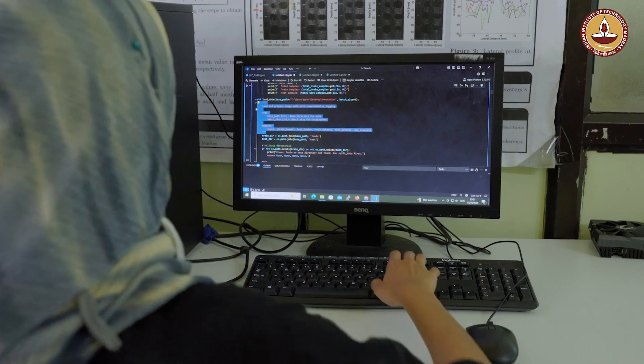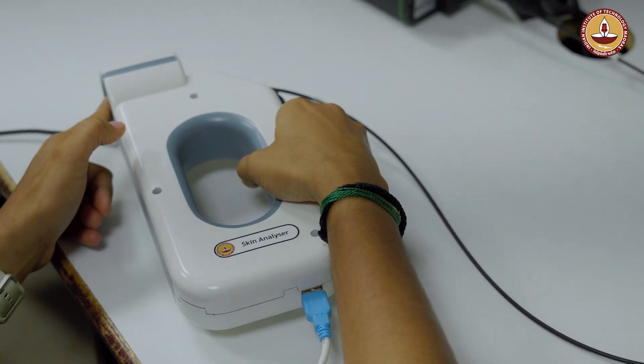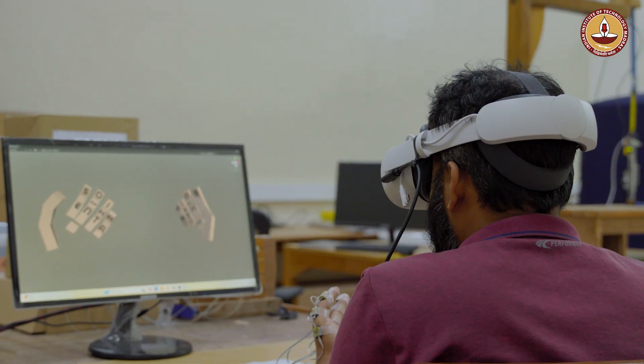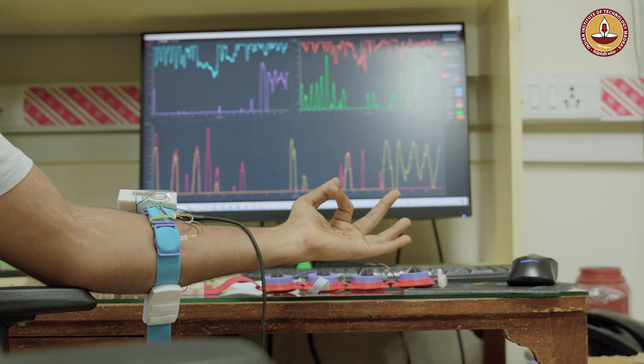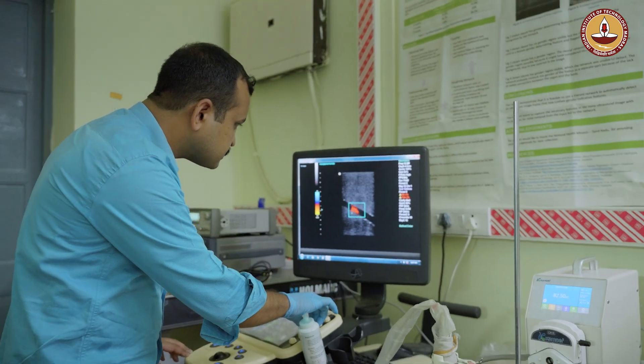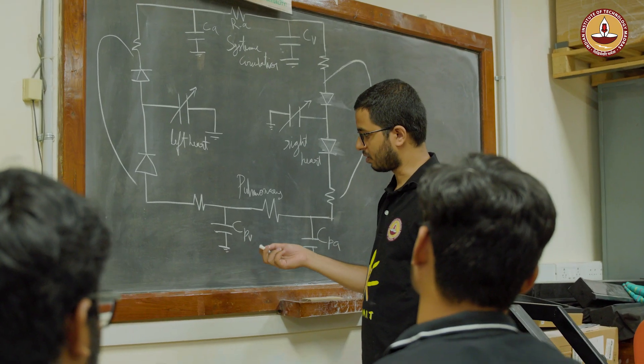We have cutting-edge labs in different areas of biomedical engineering — optical imaging labs, ultrasound imaging labs, electrophysiology imaging labs, and signal collection labs. Students get trained in these labs and can think about how to integrate all of these things to build a multidisciplinary approach for an instrument. Combined with data analysis, this will definitely increase diagnostic accuracy.